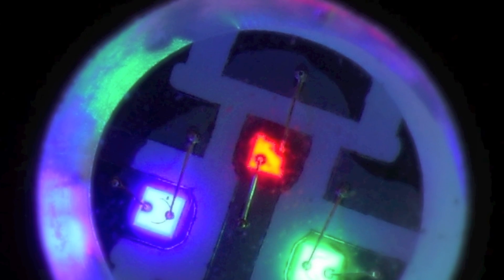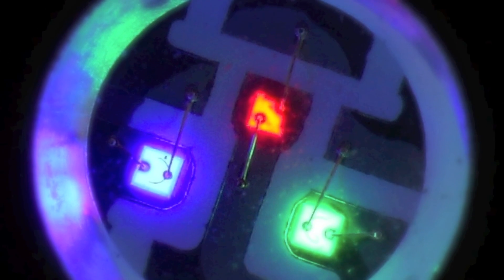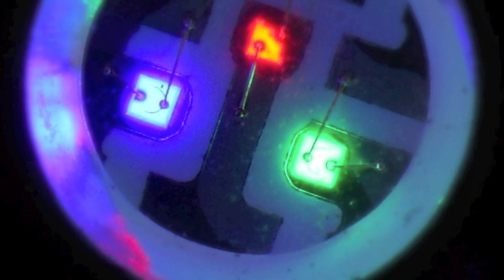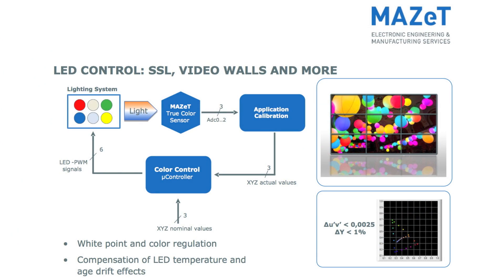Modern LED technology offers various options to the lighting industry, but illumineers have to cope with several side effects that most commonly are color and brightness shifts caused by age, temperature, and binning. These side effects can be eliminated by utilizing a feedback system that monitors the colors in real time and regulates the current values of the LED drivers.